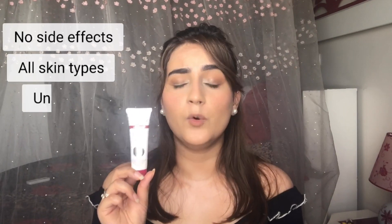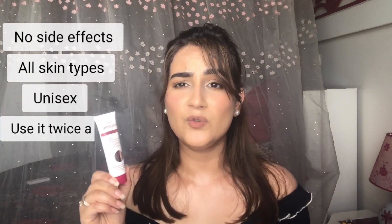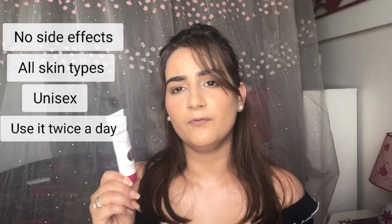Let's smell it first — it has the same aromatic smell, which is great, trust me. These products do not have any side effects, are suitable for all skin types, and can be used by both men and women. You have to use it as a moisturizer after washing your face — use it twice a day to see better results.